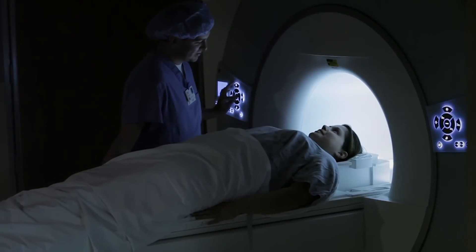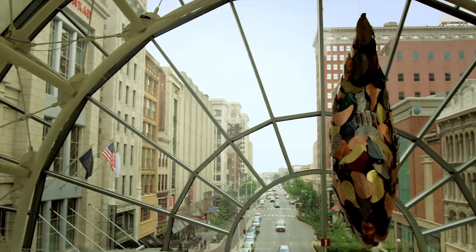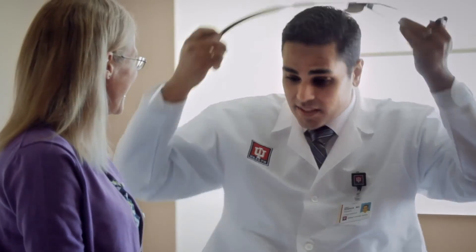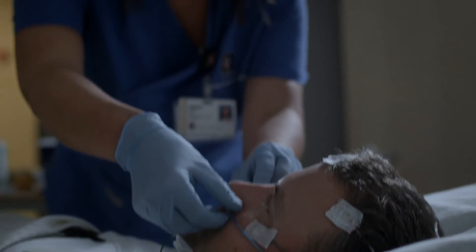We want to make it as easy as possible for the patient, so we assist with lodging. If they're going to be here long-term, we have long-term housing available. We have a variety of concierge services, and when they're here, we want them to be focused on their treatment, getting well and getting better. Anything we can do to make that process easier for them, that's what we're here for.